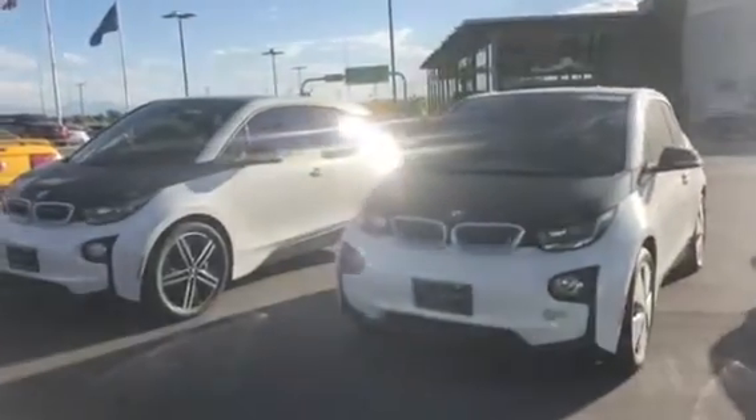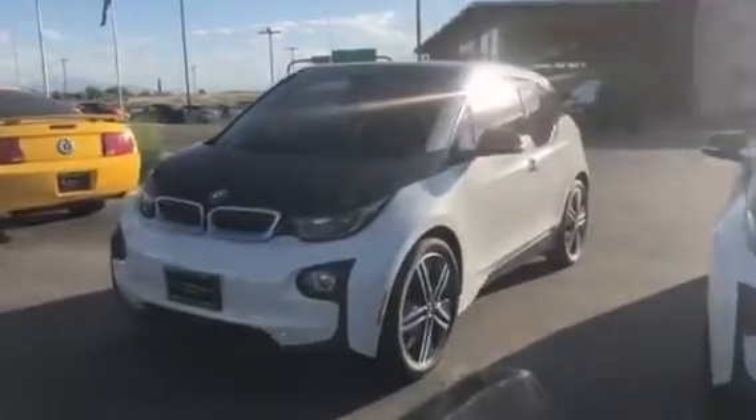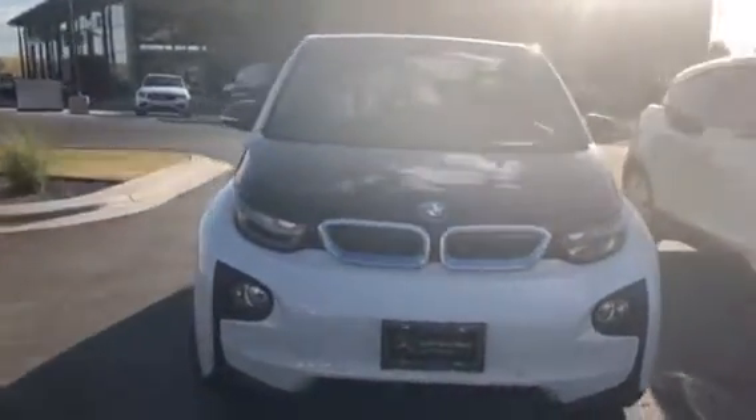All right, hi everyone, this is Rossi from Mercedes-Benz of Farmington. As promised, here is a close-up look inside these two beautiful 2015 BMW i3s.